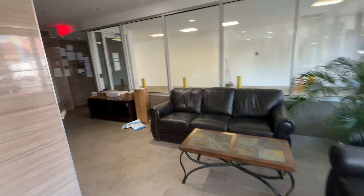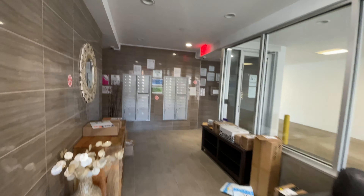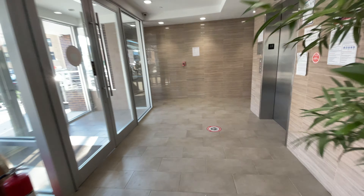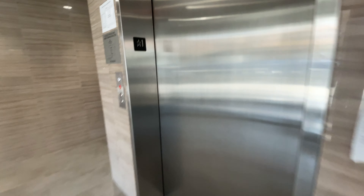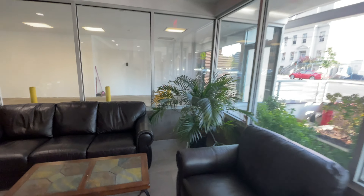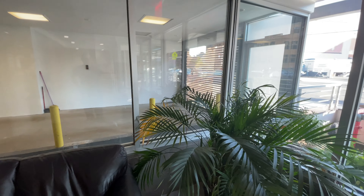As you come into the building you have a package area here so they leave your packages safely and your letters inside the slots there. That's the parking in the building so that would be the entrance. You get a little remote and we just go right in all the way to the back.